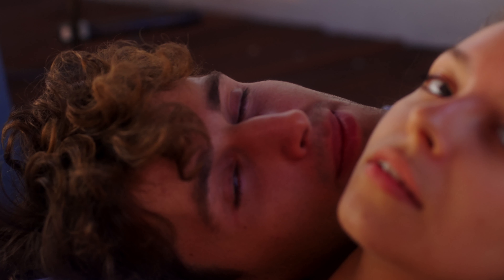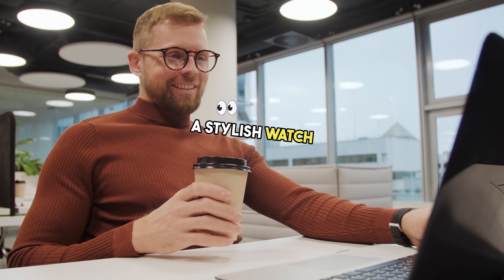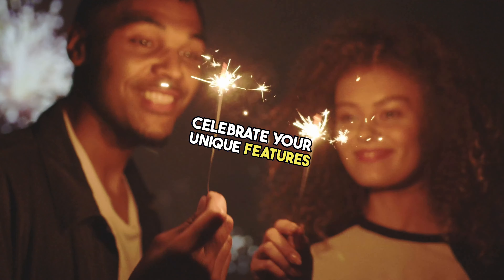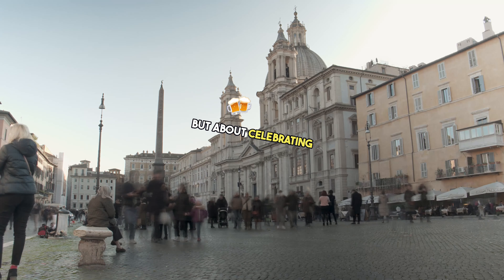And guess what? Makeup isn't just for one gender. If you're comfortable with it, subtle makeup tricks can enhance your facial features — a touch of concealer, a hint of bronzer, or defined brows can create a polished appearance. Accessories are your secret weapon: a stylish watch, a cool pair of glasses, or a statement necklace can instantly elevate your outfit. Take a moment to appreciate what makes you unique — celebrate your smile, your eyes, your jawline. Confidence radiates when you embrace your individuality. The key is to be authentic, not to conform to beauty standards, but to celebrate what makes you special.